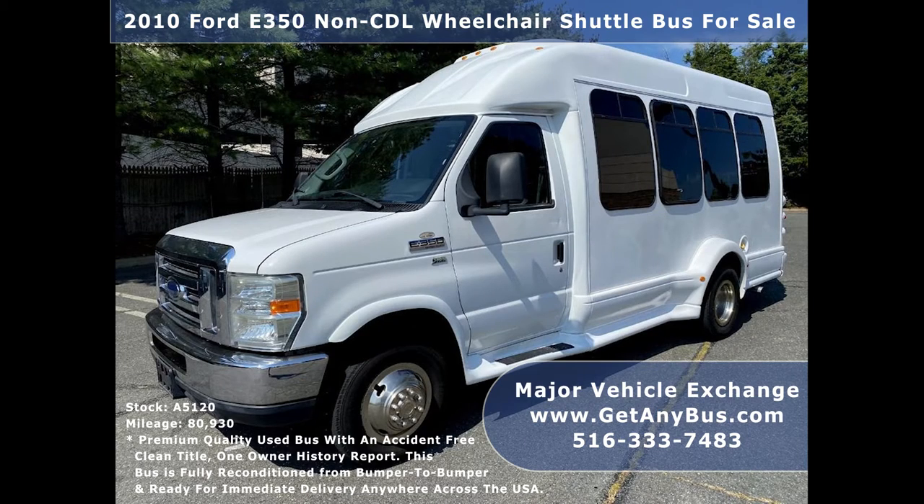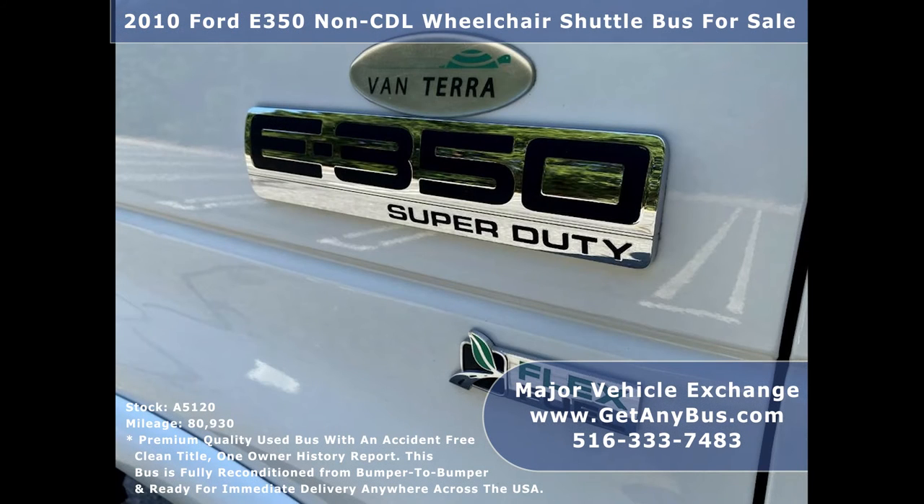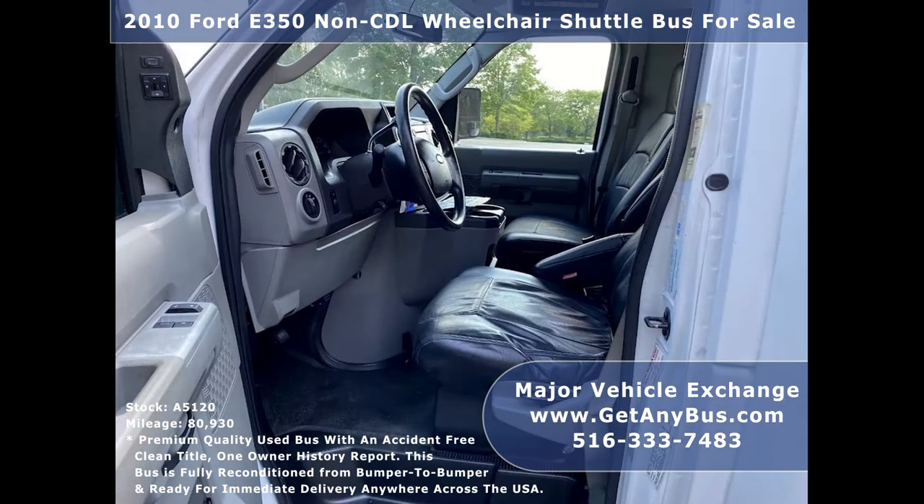This used bus for sale has an accident-free clean title, one-owner AutoCheck report. It can accommodate up to 10 passengers plus driver, co-pilot, and up to two wheelchair positions.